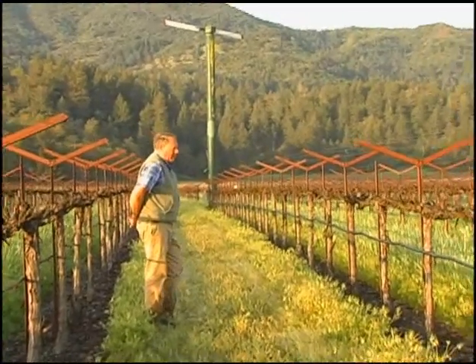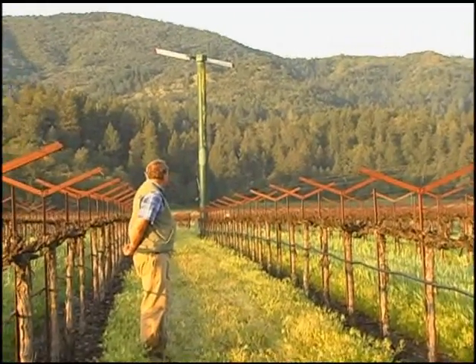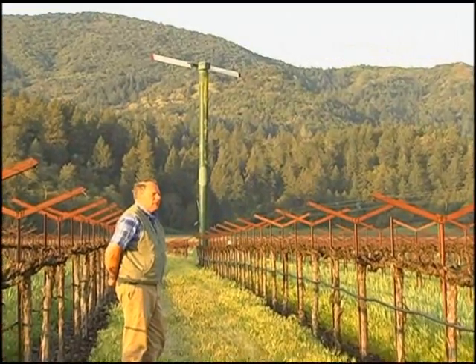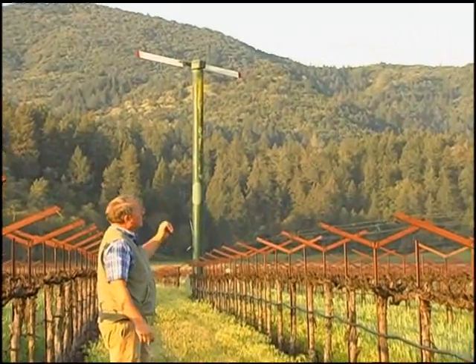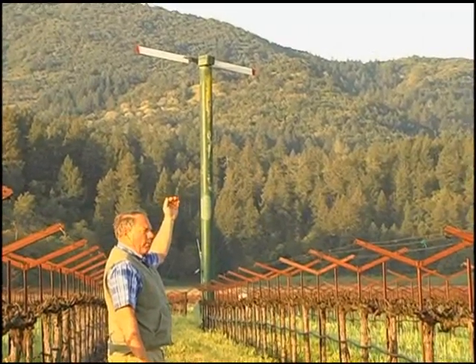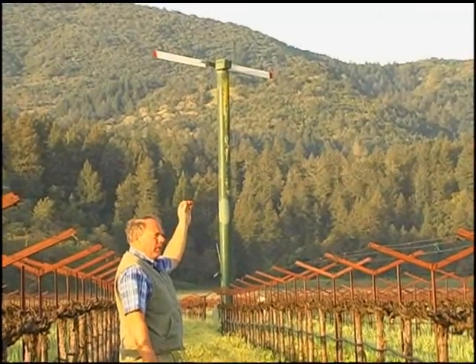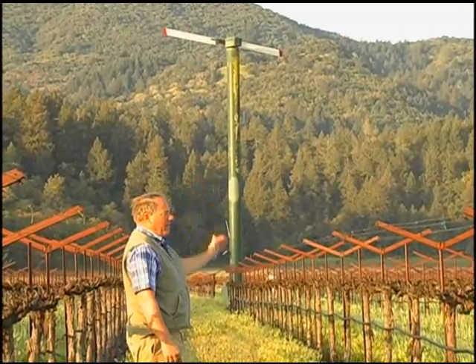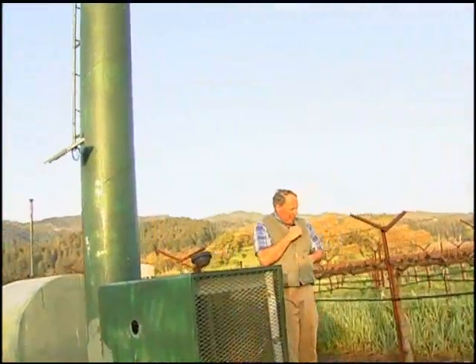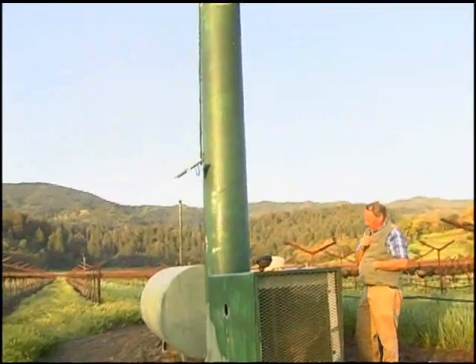In this particular vineyard, we have one wind machine that can protect roughly 10 to 12 acres of grapes. The process is that the wind machines bring down the warmer air from 30 to 40 feet up and mix it with the cooler air that's been settling down. We'll go ahead and give a minute for the motor to warm up here.